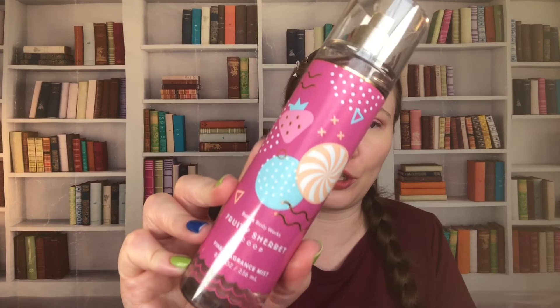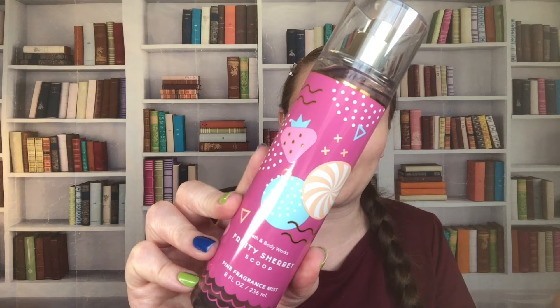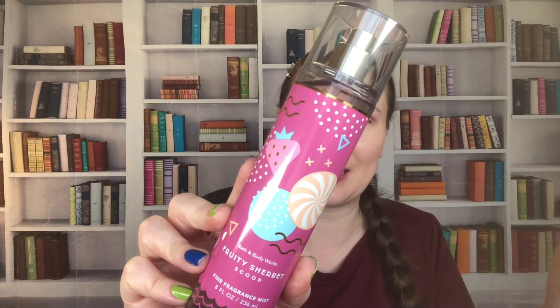Anyway, we have two more left — I can't believe we've gotten through this as quickly as we did. This one is from 2023 as well; I bought a lot in 2023. We have Fruity Sherbet, or Sherbet Scoop: Rainbow Sherbet, Zesty Orange, and Sunkissed Strawberry. This one was okay — it's not my favorite. It's a berry, fruity type scent, but it's a little sharp — not as creamy or as sweet as some of the other scents that I absolutely love.